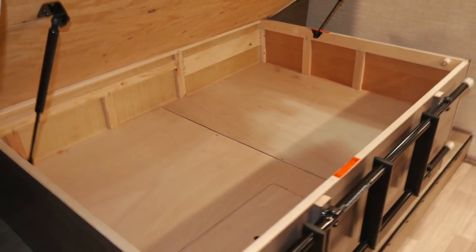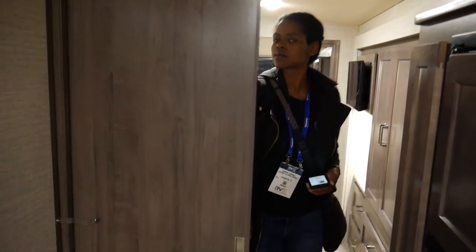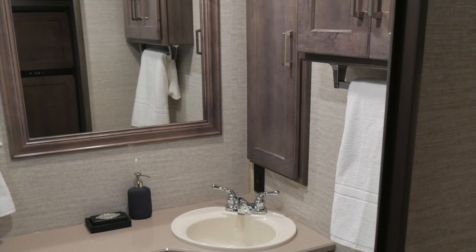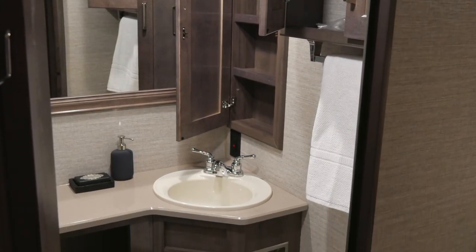Underneath the bed you will find even more storage — there is no such thing as too much storage in an RV. Coming out of the bedroom, we'll head into the bathroom, which has a nice amount of counter space, cabinets, and cubbies to store all of your toiletries.